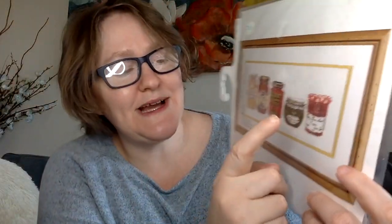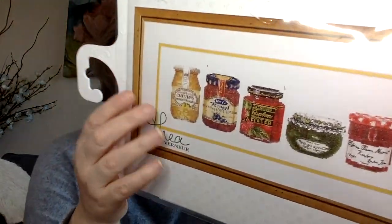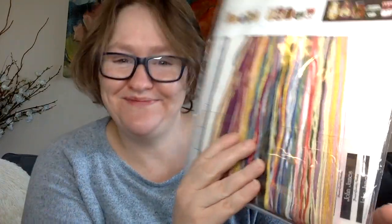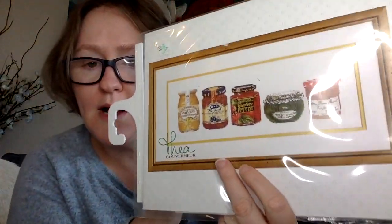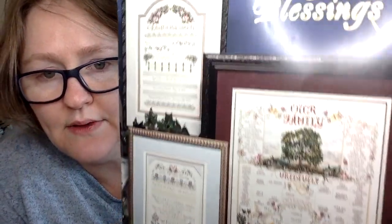This one I got on stash unload — it's by Thea Gouverneur, called 'Jellies.' I was actually eating a peanut butter and jelly sandwich with this particular jelly when I bought it! On last night's live I was told it's a kit and that you have to be careful with the fabric margins as they're not very generous. Also from a stash unload: Stony Creek Collection Book 239, called 'Family Blessings' — basically a family tree, which is why I got it.